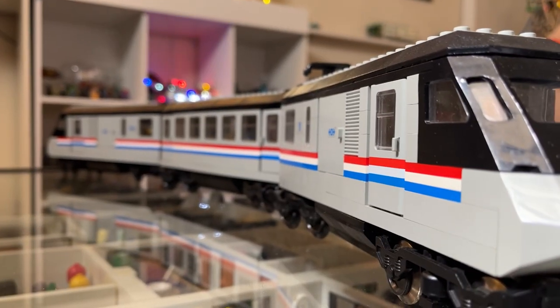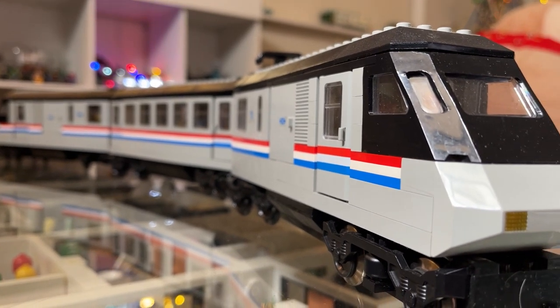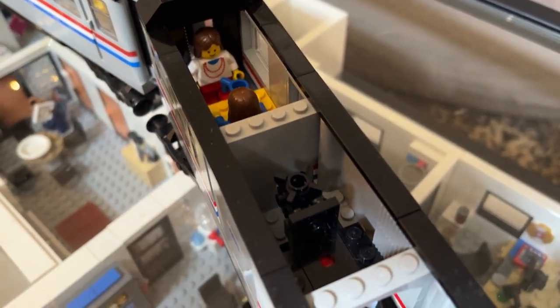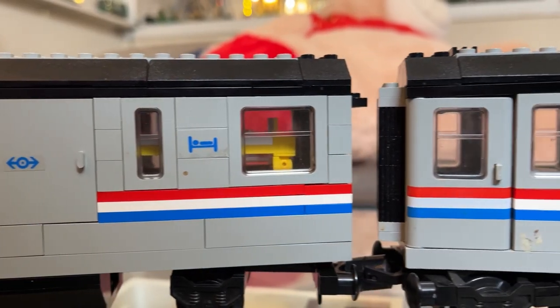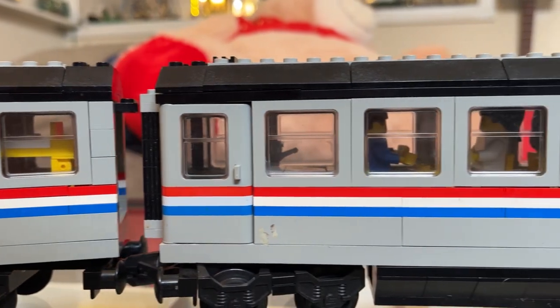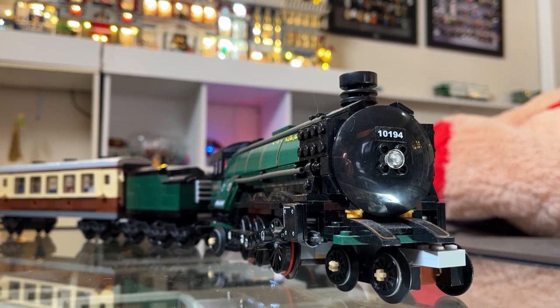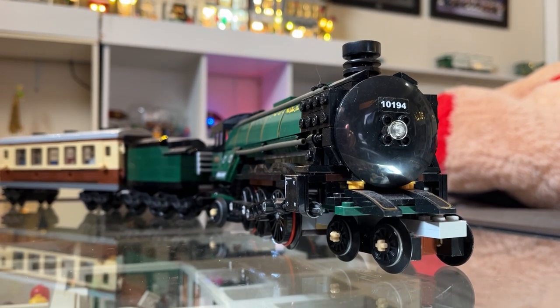The first train included was the Metroliner from 2001 in almost complete condition. And the second train was the Emerald Knight from 2009.